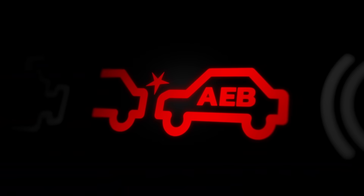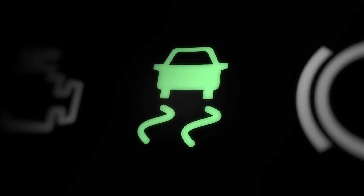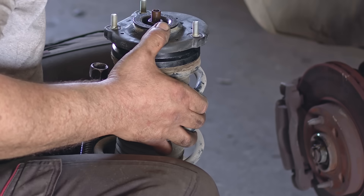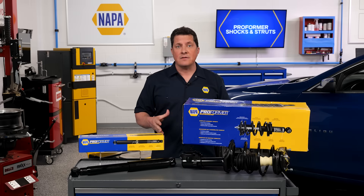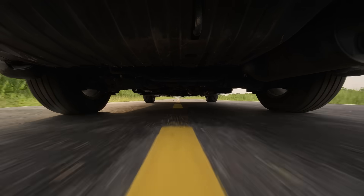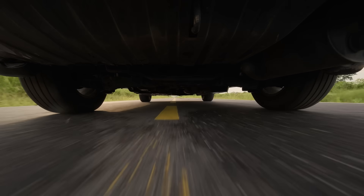Whether it's an automatic emergency brake or stability correction, the condition of the shocks and struts will directly influence the effectiveness of the correction. When I say effectiveness, I'm talking about stopping distances and the length of time it takes to bring the vehicle under control.